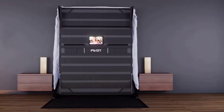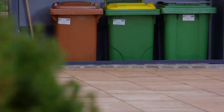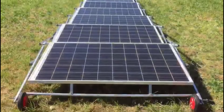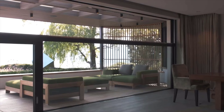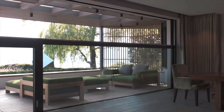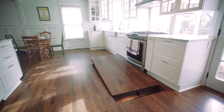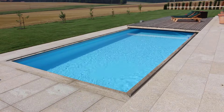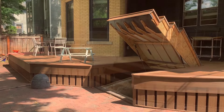Elevate your home with hidden inventions that blend innovation with style. These cleverly designed solutions enhance your living space by seamlessly integrating smart technology, space-saving designs, and modern conveniences into your daily life. From transforming ordinary furniture into multifunctional pieces to optimizing every inch of your home, these inventions are the secret to creating a smarter, more efficient and luxurious living environment. Discover how these hidden gems can redefine your home.